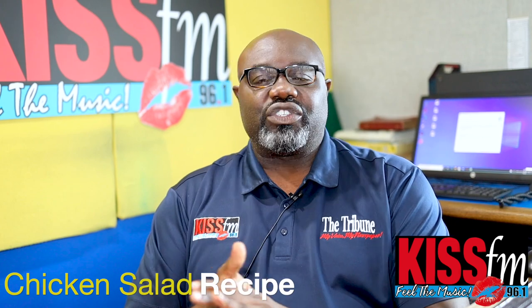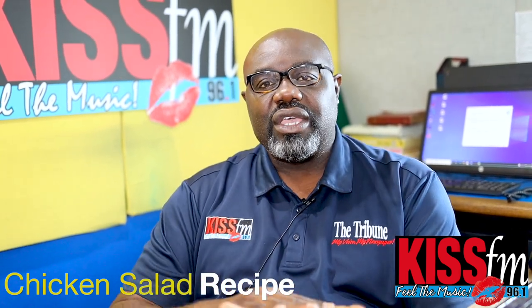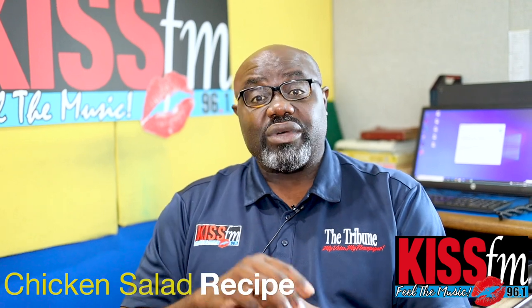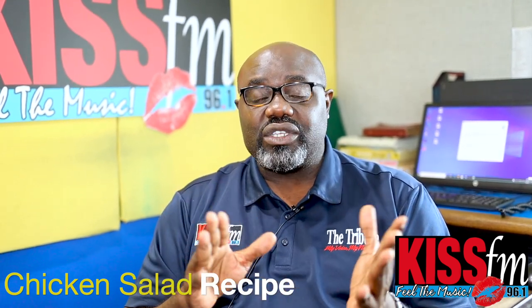We're going to pick up a whole rotisserie chicken from the food store, a bag of mixed greens, cherry tomatoes, cucumber, avocado if you can find it, some red onion — that would be perfect. And if you want to add some feta cheese, you can do that as well. Not necessary, but you can if you want to.